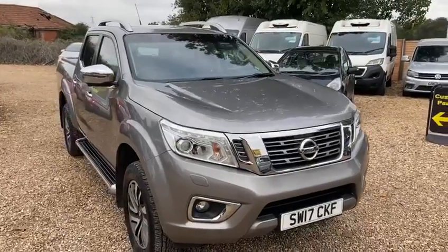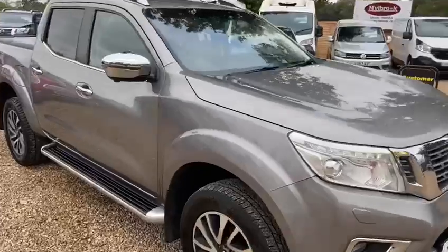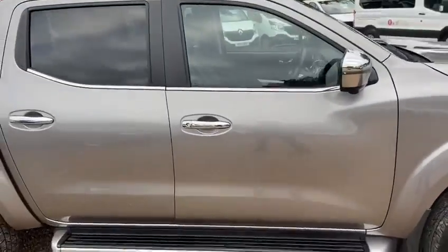Welcome to Millbrook. This is the Nissan Navara 2017 in grey metallic.